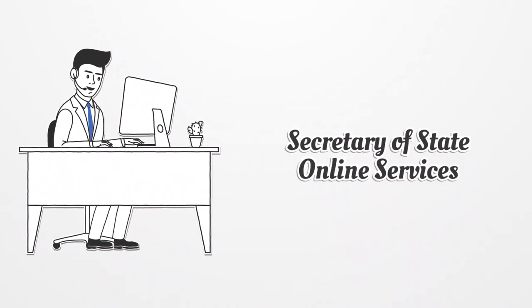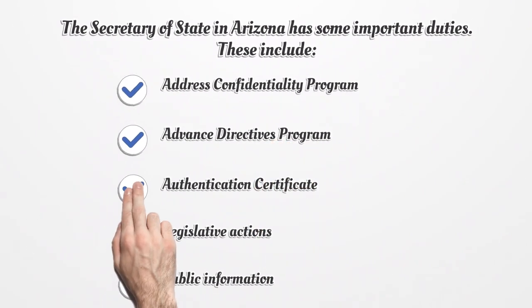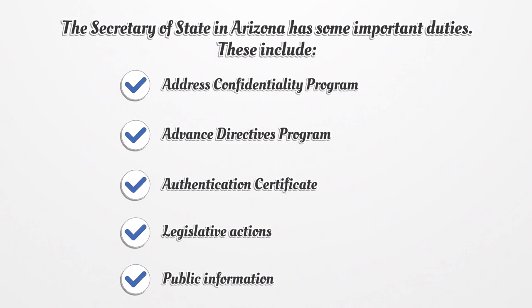The Secretary of State in Arizona has some important online services and duties. These include the Address Confidentiality Program, which enables domestic violence and sexual offense victims to protect their physical address confidentiality by receiving substitute addresses. There is also the Advanced Directives Program, which allows residents to store their health care wishes electronically, making them available whenever needed.